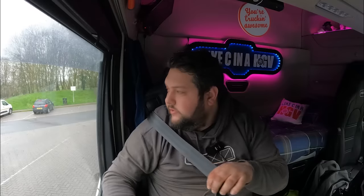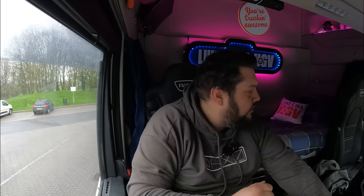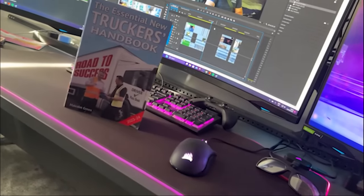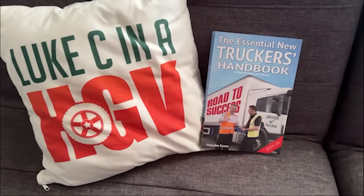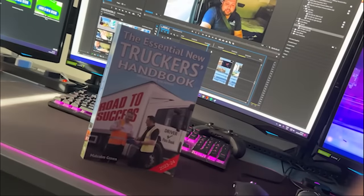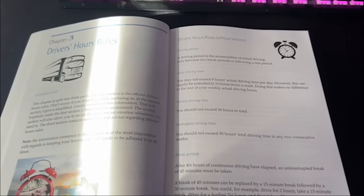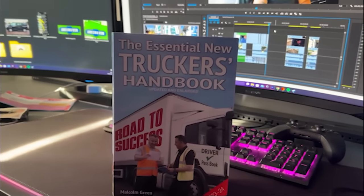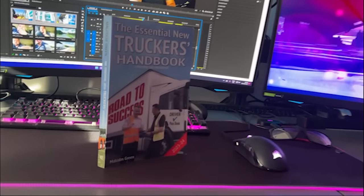That'll do. Hopefully I'm not in here too long — I've got a toilet behind me if I need it. My GoPro battery just died so let's put that on charge while we wait. The Essential New Truckers Handbook is a book aimed at new drivers who want to become part of the industry, guiding you through 28 chapters covering driver's hours, loading and unloading, manoeuvring and much more. It also contains DVSA revision theory test questions. Link is in the description.